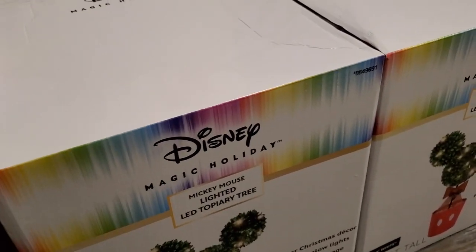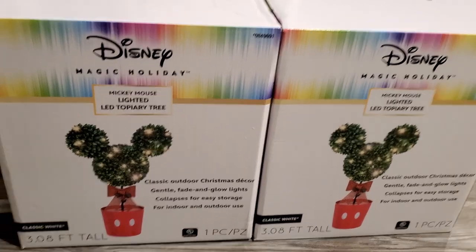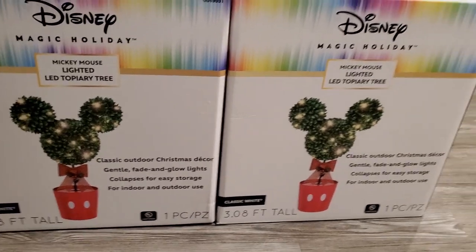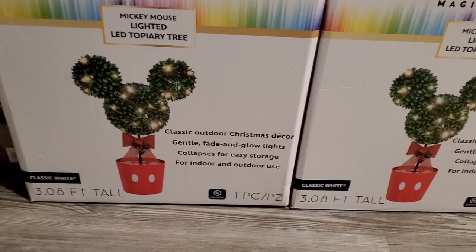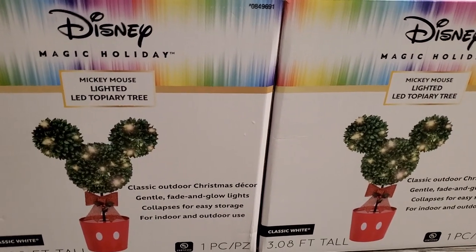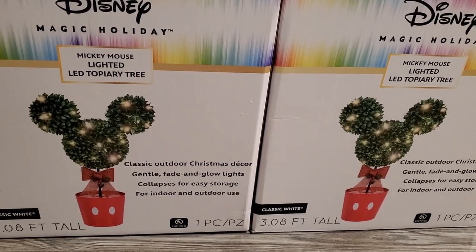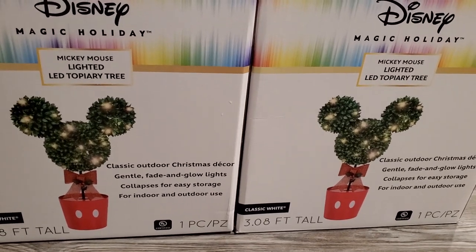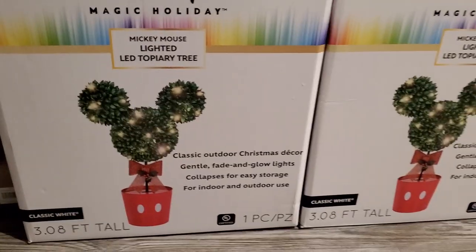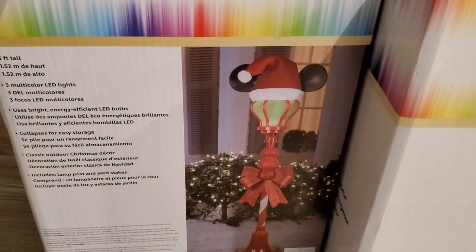The biggest purchase for Christmas — my husband actually got me these Mickey topiaries, which are so beautiful. I absolutely love them. We got two so they can be on either side of the door. They're pretty big, bigger than I expected, but they are so pretty — even the leaves are glittery, which you know I love. They were kind of pricey. We got them from Lowe's; they're also on Amazon but more expensive there. At our Lowe's there were only two left and we got the last two.